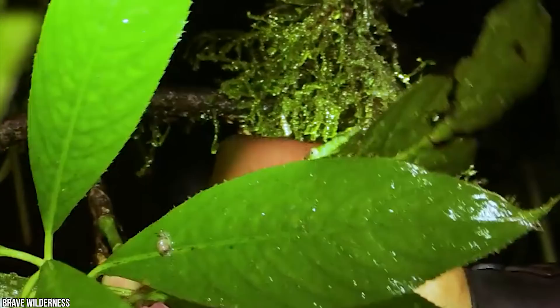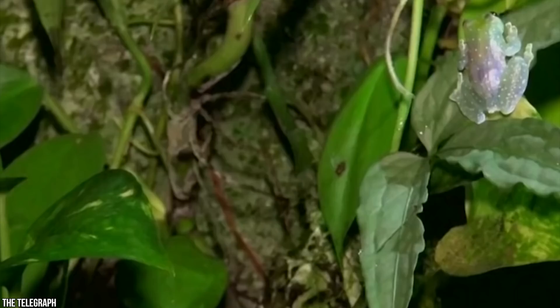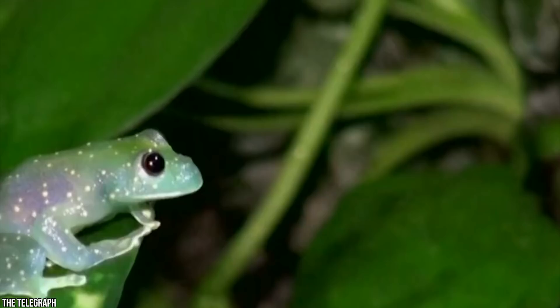Conservationists are especially interested in these beautiful frogs because they may be good bio-indicators — a species that provides clues about the health of the environment where it lives. As the Earth's weather changes, some of the rain and cloud forests where glass frogs live are becoming too dry, making life difficult for the frogs as well as other plants and animals. By watching the Amazon's glass frogs, scientists can learn so much more about these forests and the amazing species that inhabit them.